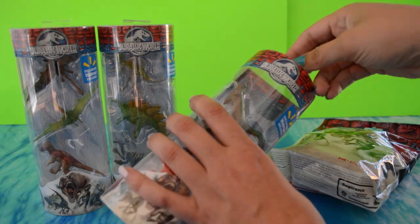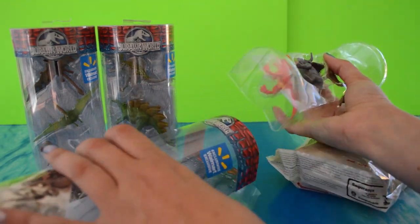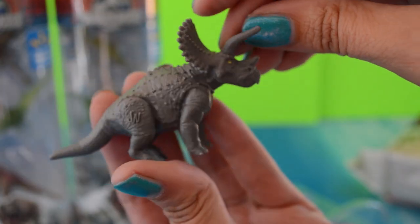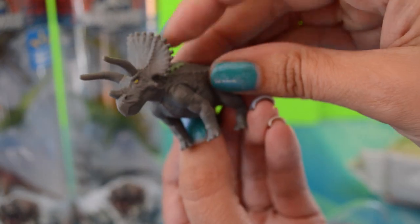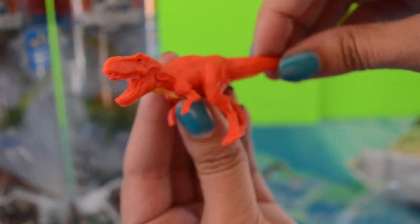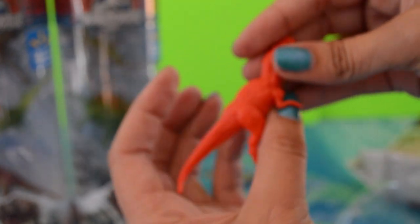We love the dinosaur tubes — we open lots of them. These are a little bit bigger than the Safari Limited tubes or the Animal Planet ones. First up, Triceratops! This is the Jurassic World Triceratops. It has the JW logo and painted yellow eyes — that makes it a little better. Next, it looks like a red T-Rex, but it has a yellow body so it's not just some red plastic thing.